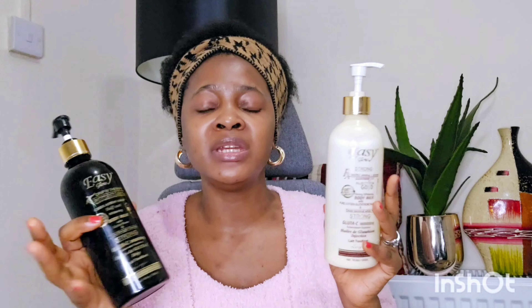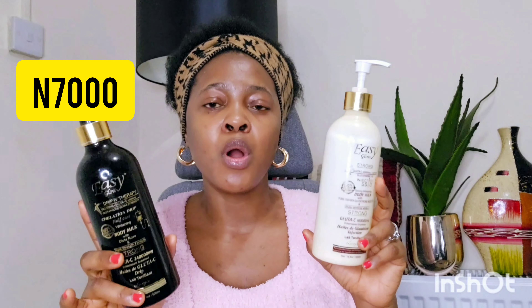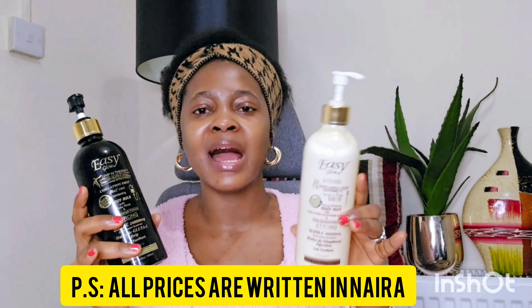One thing about this particular lotion is that it gives no reaction, no knuckles, and it makes your skin very uniform. Glutathione is very good for the skin and it also contains vitamin C. I will confirm the current price and put it on the screen.